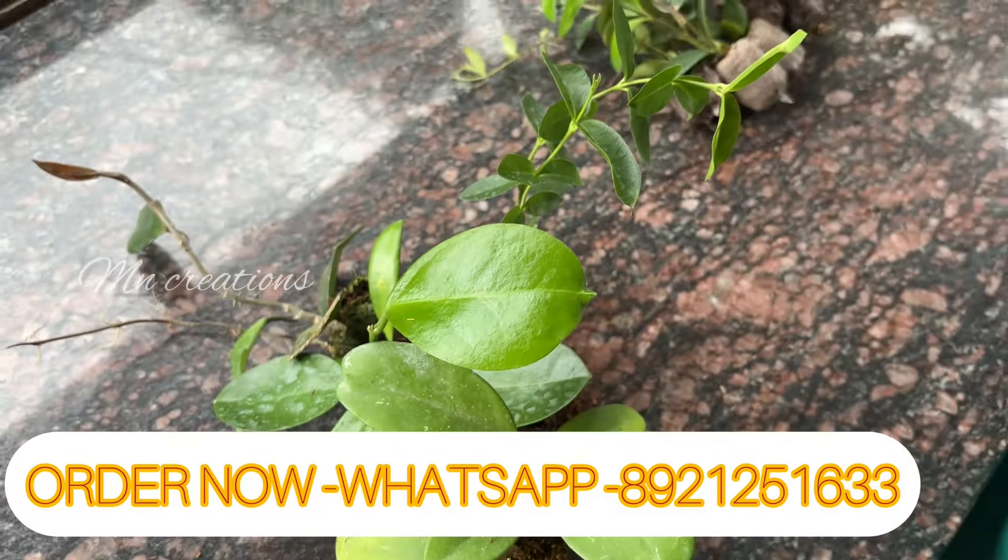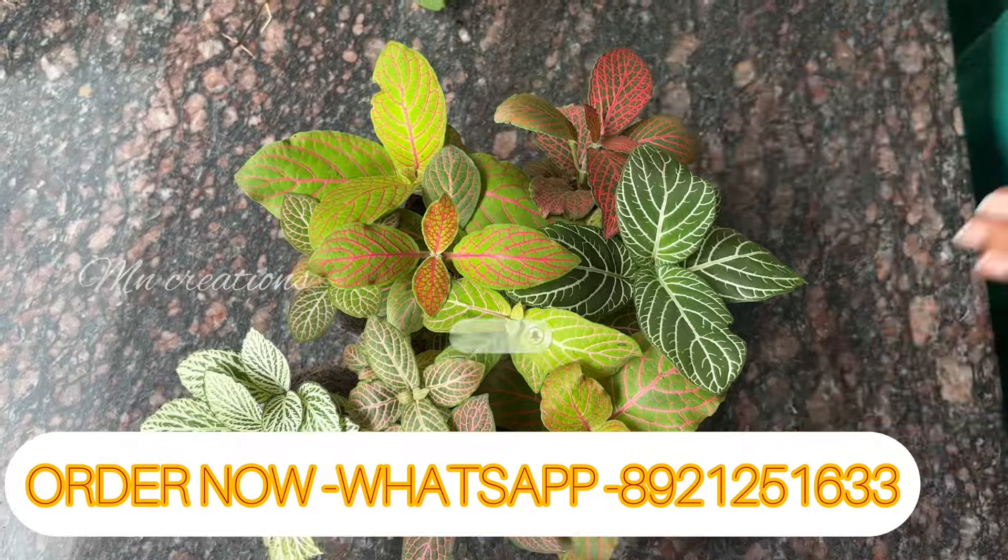This is a Fittonia plant. Fittonia is a great plant. There are 10 varieties of Fittonia. The price of this is Rs. 180. The indoor plants are good and Fittonia is a particularly good indoor plant.